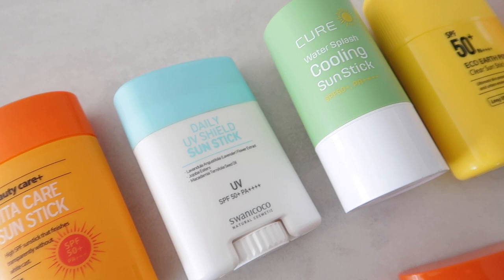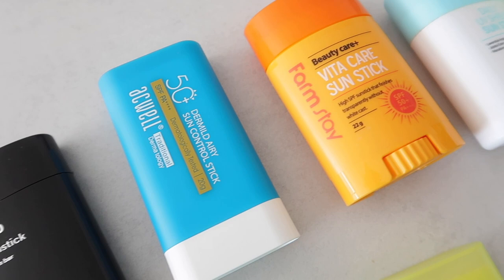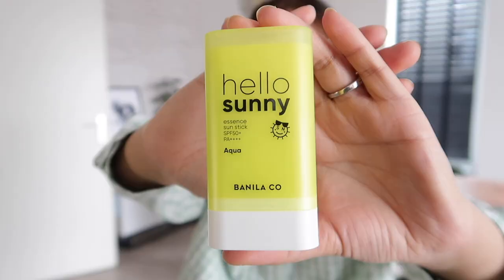I personally love sunscreen sticks, but you have to keep them clean, otherwise they can do more harm than good. Another thing I really wanted to let you guys know — and this can happen to quite a lot of people — is about breaking your sunscreen stick.